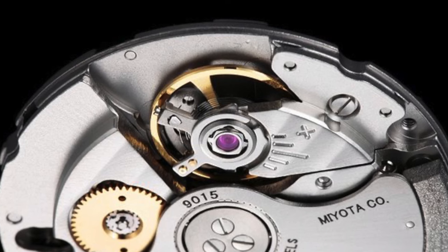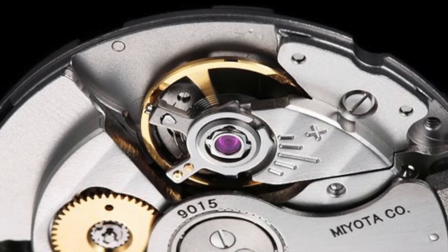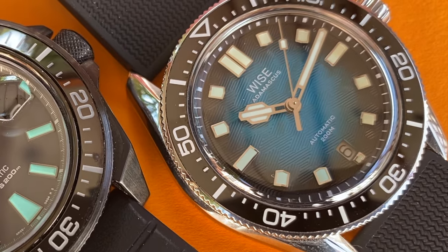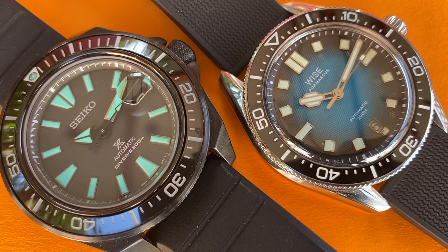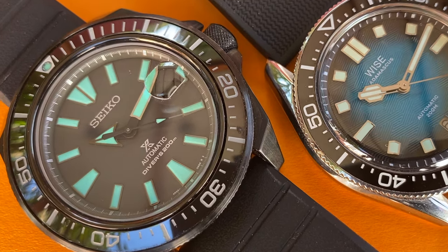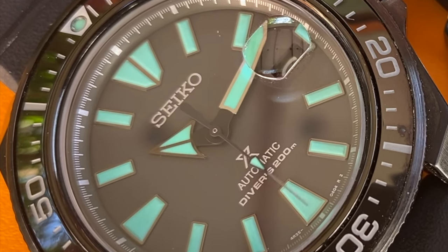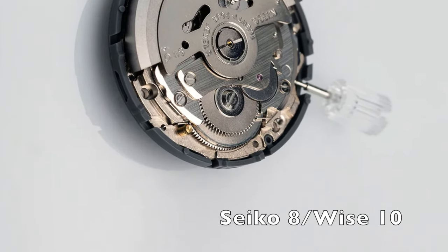A big contributor to the superior wearing experience of the Wise is undoubtedly the Miyota 9015 powering it. For watches that cost around $500, there simply is no better caliber than this Japanese high-beat movement. Not only is it modern and reliable, but it's also slim enough to allow for divers under 11mm tall. On the other hand, choosing the same old 4S35 for a special edition is emblematic of how easy it is for Seiko to get away with anything. All they have to do is slap their name on a watch and that timepiece will outsell any better-specced, better-priced microbrand watch.